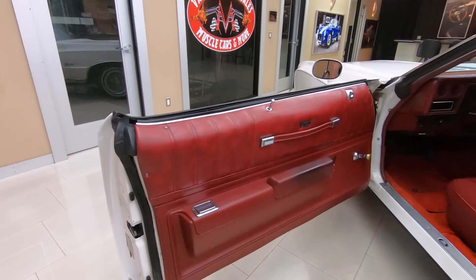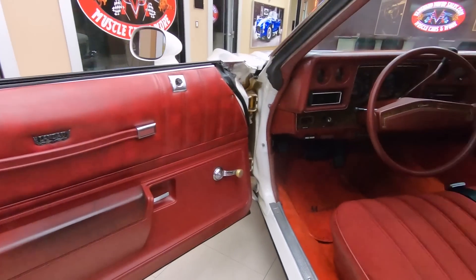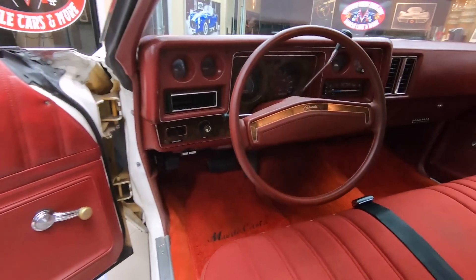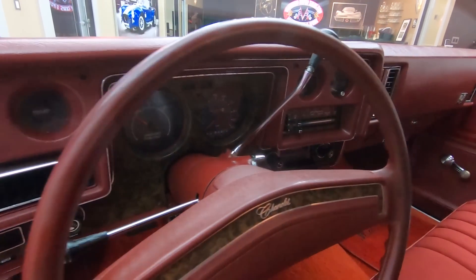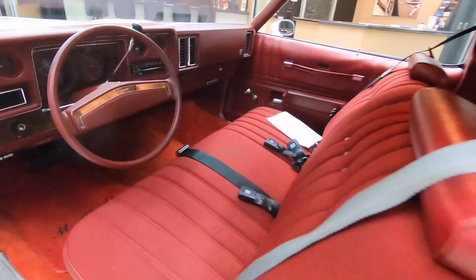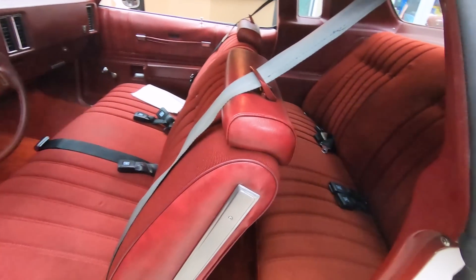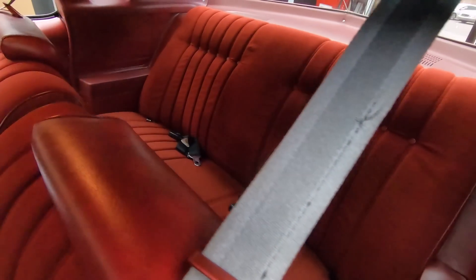Look at that thing. Absolutely gorgeous inside — that red interior is popping. The upholstery is looking sweet. Front seat is looking good. She's a beauty. Back seat is looking good. Carpeting is looking good.